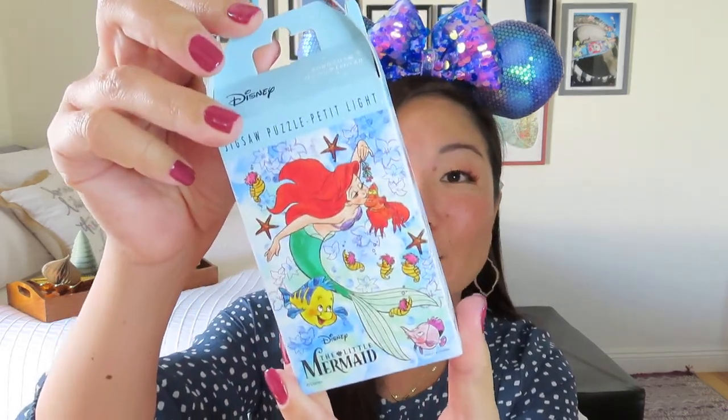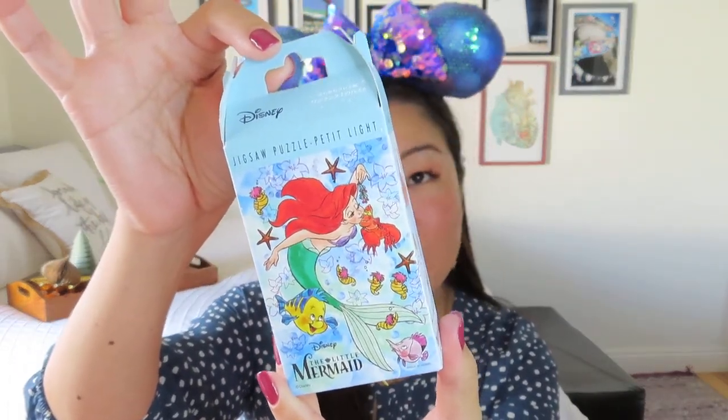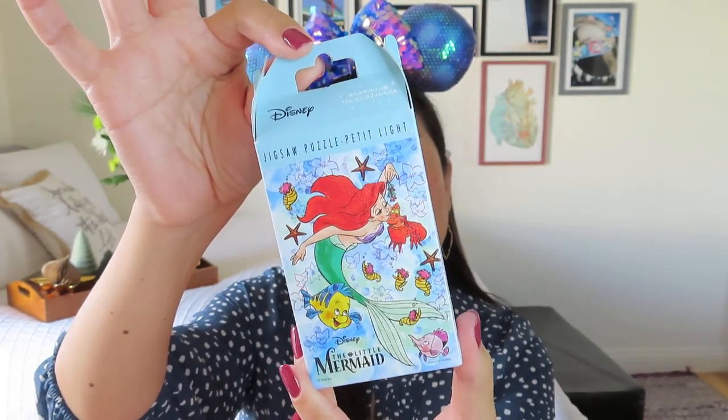Let's see what else we've got. This is a jigsaw puzzle — a tiny jigsaw puzzle — and it's The Little Mermaid. It came in this cute little container. Always on-point packaging from the Asian parks. Let me open it up to get a better idea. The packaging is kind of childproof — it's a little confusing. Oh my gosh, these are like the tiniest little pieces! It even comes with little plastic tweezers so you can do the puzzle.